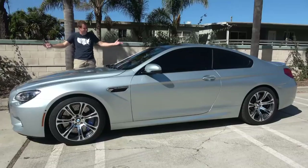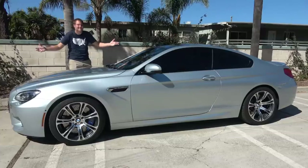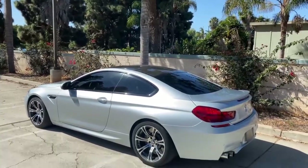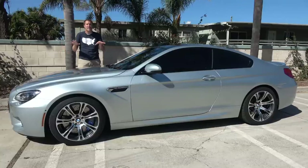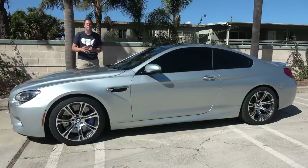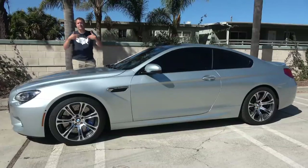This is a 2014 BMW M6. This car had a sticker price of over $120,000 when it was new and it has 560 horsepower. Those are two massive figures, but now you can pick one of these up for around $45,000, which seems like a bargain. So today I'm going to review this M6 and find out if you should.